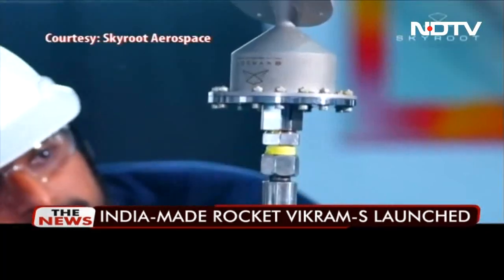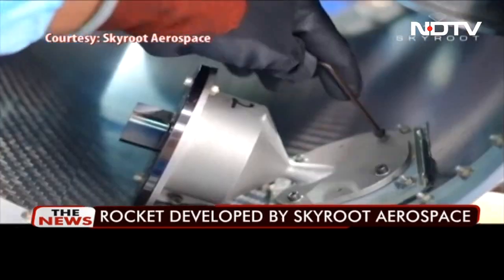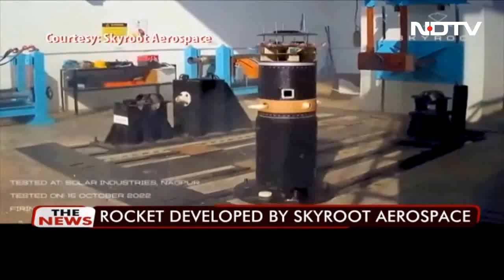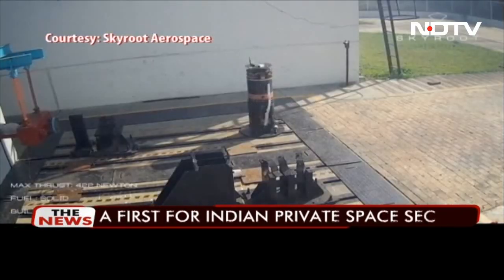Skyroot Aerospace is a Hyderabad-based startup founded by two IITians. The core part of the vehicle was made of carbon fiber, a first for India, and it featured first-of-its-kind 3D printed engines alongside other cutting-edge technologies.